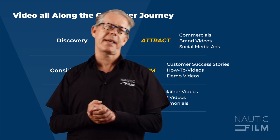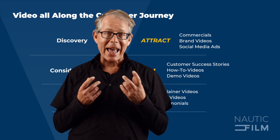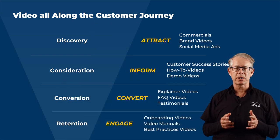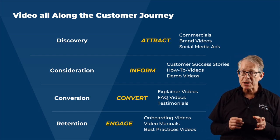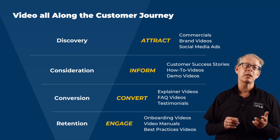Retention stage. After making a sale, it's important to guide your clients towards becoming happy users of your product. Instructional videos can help onboard clients and replace written user manuals. Creating a video-centric online community around your product can also foster a sense of community and loyalty among users.